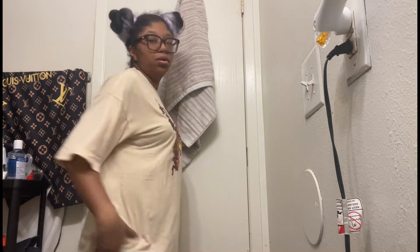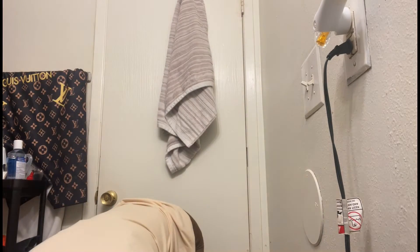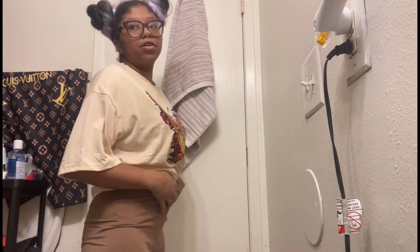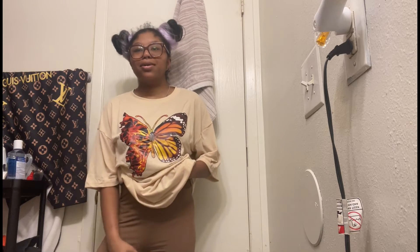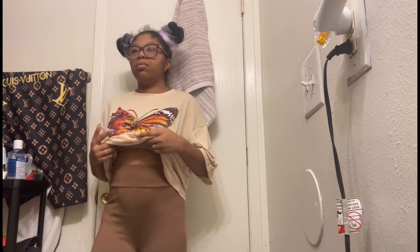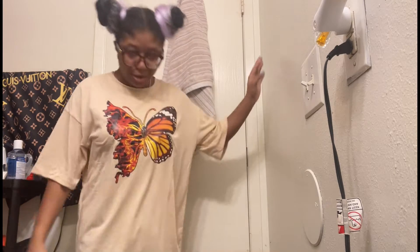Why do the biker shorts show my underwear? The gray biker shorts I had on earlier were showing it too. I might need to wear some different type of underwear. These brown ones are not as big as the gray ones though.